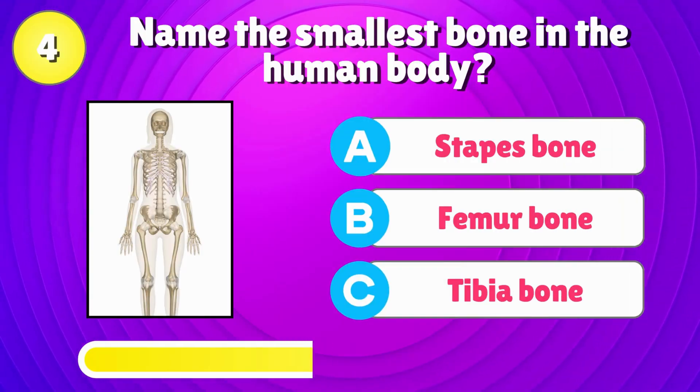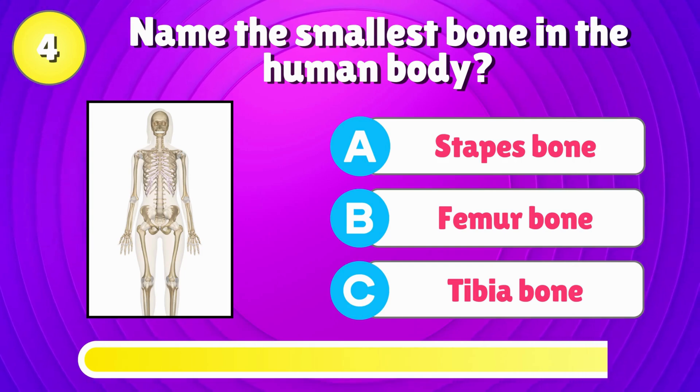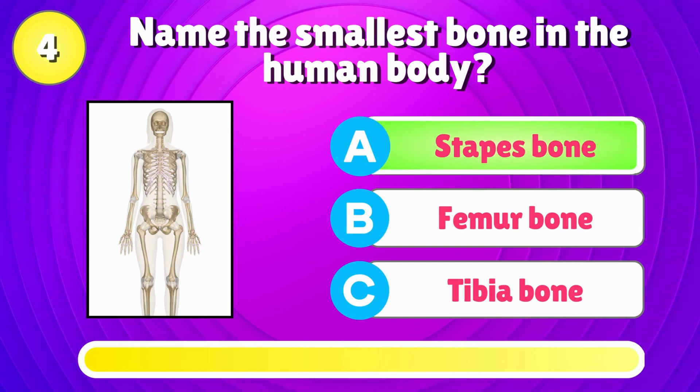Name the smallest bone in the human body? Correct answer is, stapes bone.